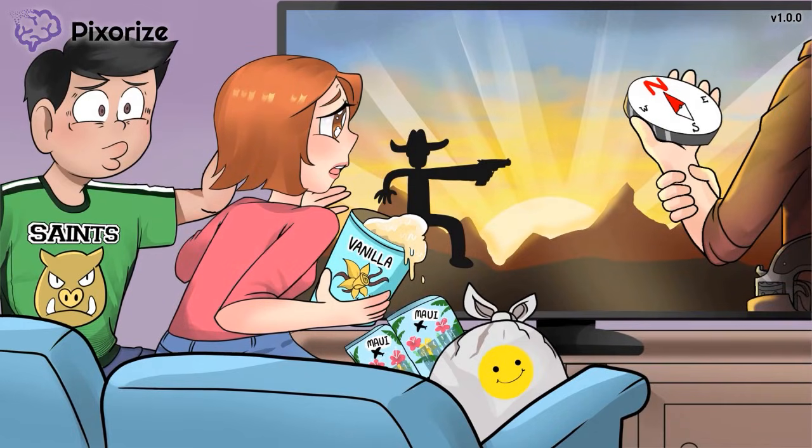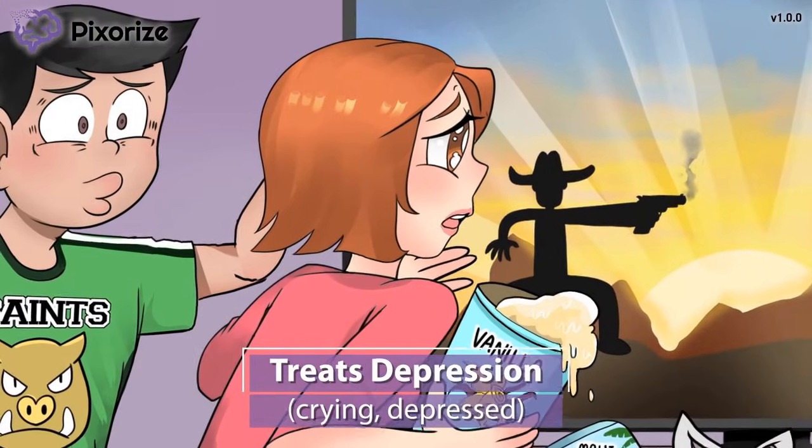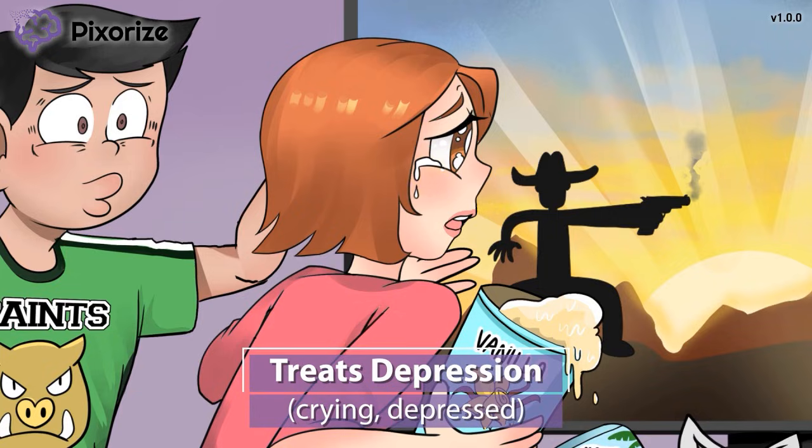Now that we know which drugs are SNRIs, let's talk about when they are used. One of our movie watchers has become so emotional and sad that she is now crying. Here at Pixerize, we use a person crying to symbolize depression. SNRIs are used to treat depression, and that makes sense if you think about how increased serotonin boosts mood. It's thought that increasing norepinephrine levels can also act similarly to increase mood.